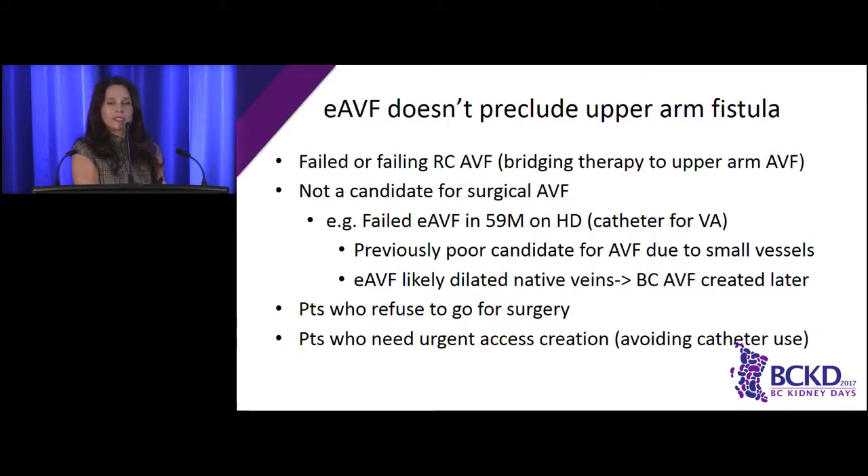Importantly, this procedure doesn't take away your option of the usual fistula sites. All our patients have always been limited to three sites in their arm — this just gives you a fourth site. If this doesn't work, they can still get a traditional brachiocephalic or brachio-basilic fistula. In fact, we've had patients who didn't have a suitable vein for a radiocephalic fistula and whose upper arm veins weren't suitable either — but after creating the endovascular fistula, their cephalic vein in the upper arm became enlarged and we could create a fistula. It doesn't take away any options, it just gives them more. Patients who refuse surgery find this a great option. And if a patient's GFR is dropping and you need quick access, you can get them into the angio suite within a couple of days, whereas with surgical fistulas that's very difficult to guarantee.